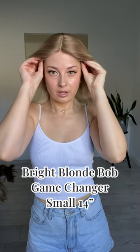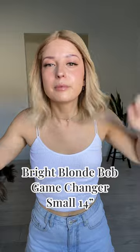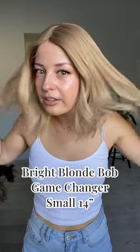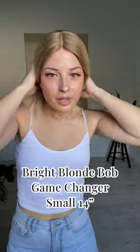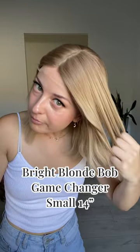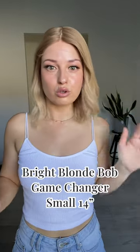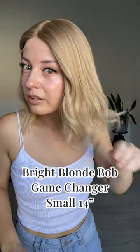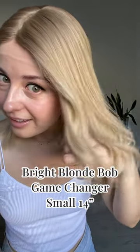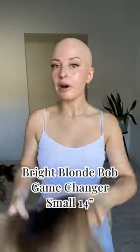This is a size small Game Changer wig — the one that is our most secure, comfortable, premium, luxury, feels-like-nothing wig that we do. So check out this length, super swishy. We've got this light blonde rooting just melting down into this more dimensional blonde. I can't even see where it ends — it's so beautiful. Just a little bit of dimension, nothing dramatic, just really natural looking. It will pop in different lightings. So that's a 14-inch Bright Blonde Bob.